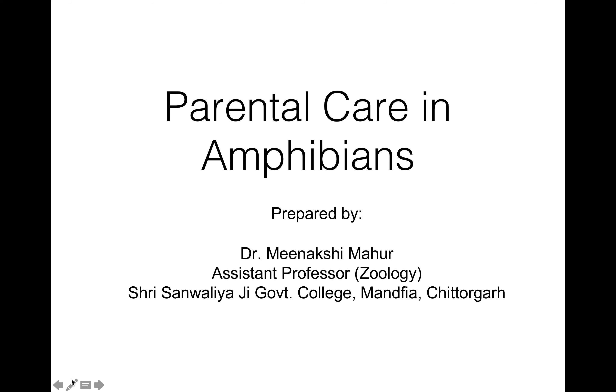Hello students, I am Dr. Meenakshi Mahur, assistant professor in zoology at Sri Saumalya Ji Government College, Manfya, Chittagra. Today I am going to discuss parental care in amphibians.